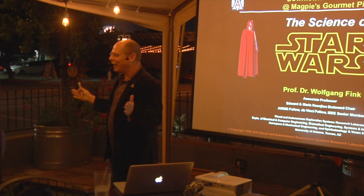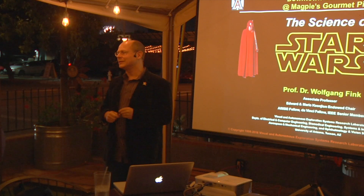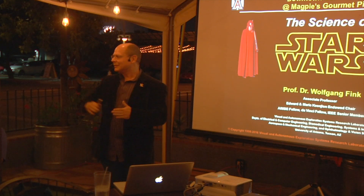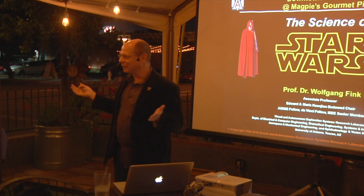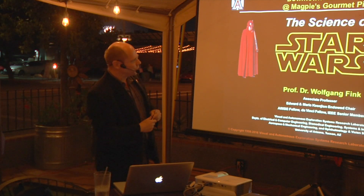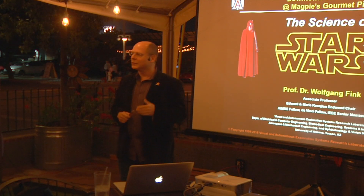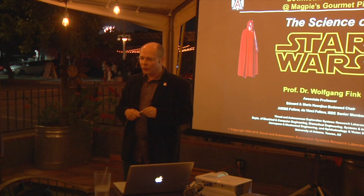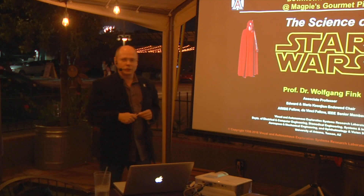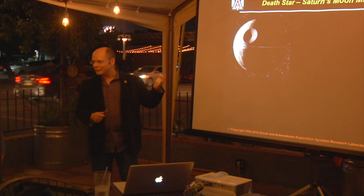So without further ado, I think everyone should be familiar with Star Wars one way or the other. It's one of those rare movie sagas spanning over four decades. Newborns to 99+, everyone's intimately familiar with Star Wars. What we'll do is look at some technologies which were already proclaimed or forecast 40 years ago, and see what the counterparts are nowadays. I will also take the liberty to tie some of that to my own research in my lab, the Visual and Autonomous Exploration Systems Research Laboratory.